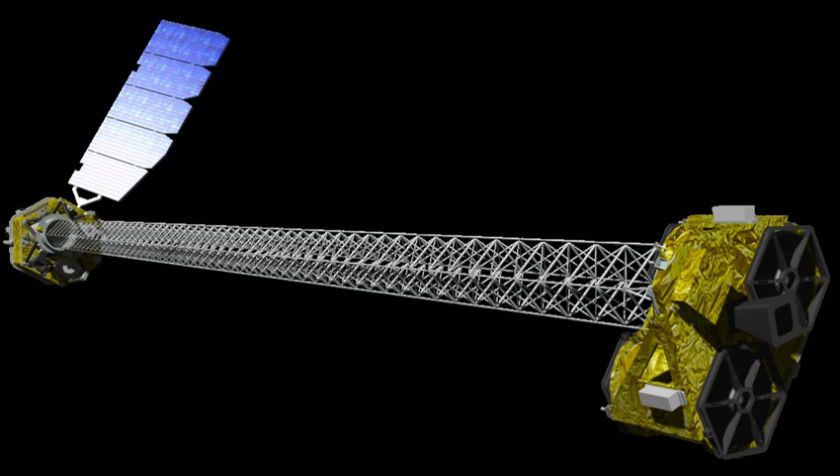Other major partners include the Jet Propulsion Laboratory, University of California at Berkeley, Technical University of Denmark, Columbia University, Goddard Space Flight Center, Stanford University, University of California Santa Cruz, Sonoma State University, Lawrence-Livermore National Laboratory, and the Italian Space Agency. NuSTAR's major industrial partners include Orbital Sciences Corporation and ATK Space Components.